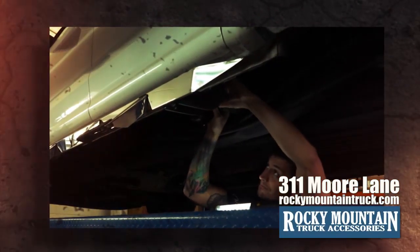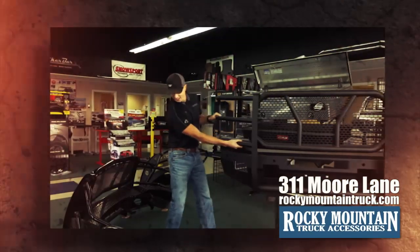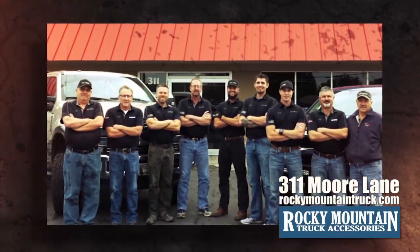Need steps for a 97 Ford? No problem. Cover for a 19 Ram? Done. Grill guard for an 05 Chevy? Yes. Get outfitted today at 311 Moore Lane or buy online at Rocky Mountain Truck Accessories.